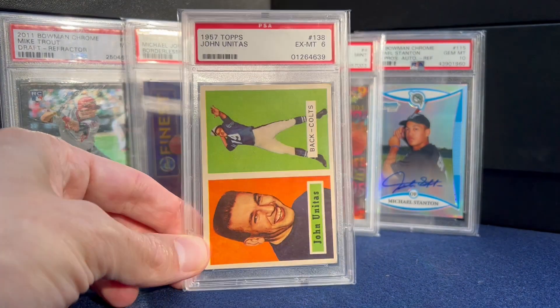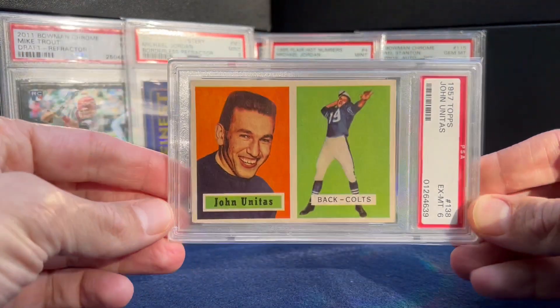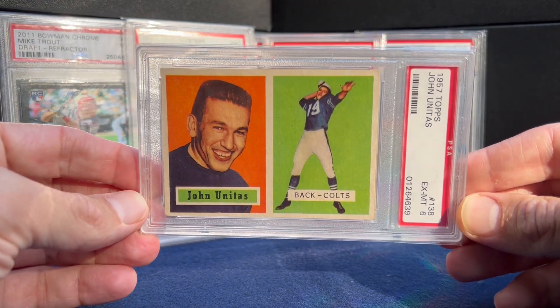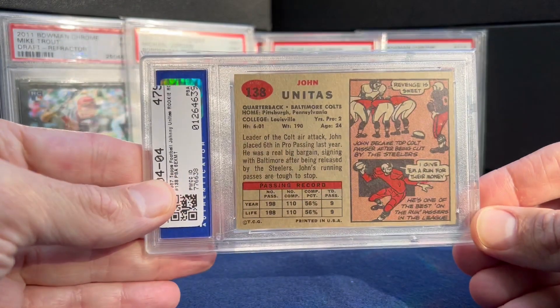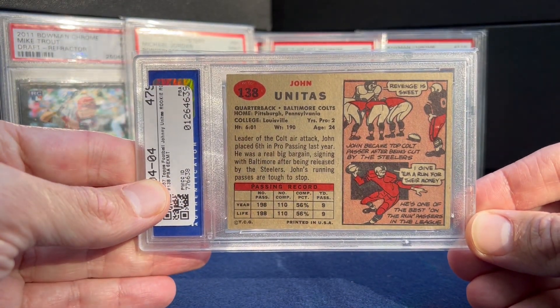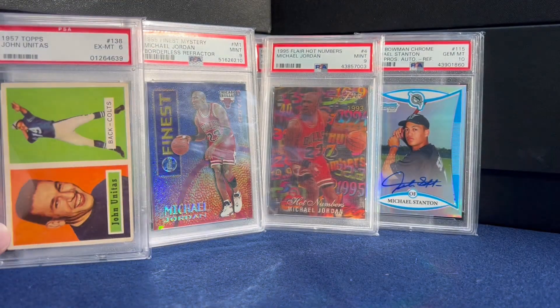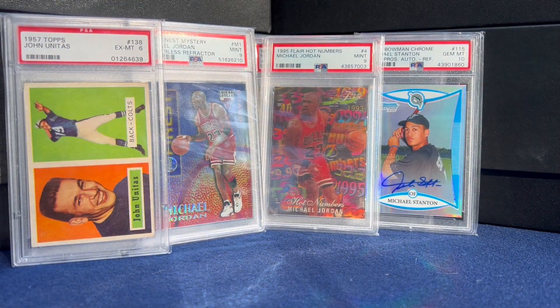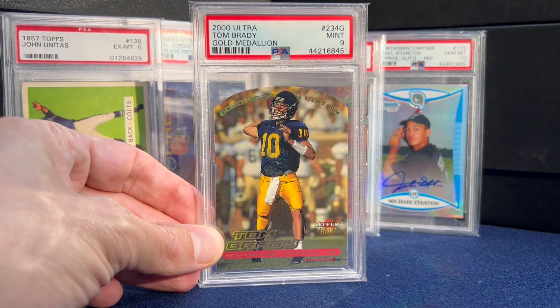Number 15 — Johnny Unitas rookie, '57 Topps, in a six. Would love to get the Bart Starr this year. The Unitas has come down — I think they're pretty fair price-wise right now if you're looking to grab one. Got this one at the National; my buddy Nolan kind of encouraged me to pull the trigger on it and I'm glad I did.